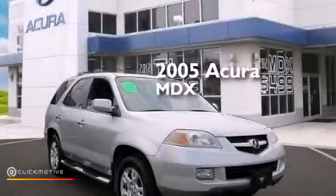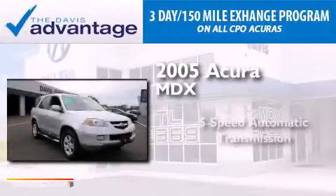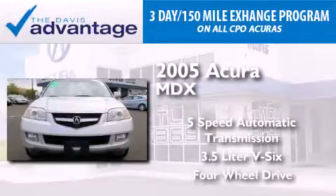This is a 2005 Acura MDX. This crossover has a 5-speed automatic transmission, a 3.5-liter V6, and the added capability of 4-wheel drive.